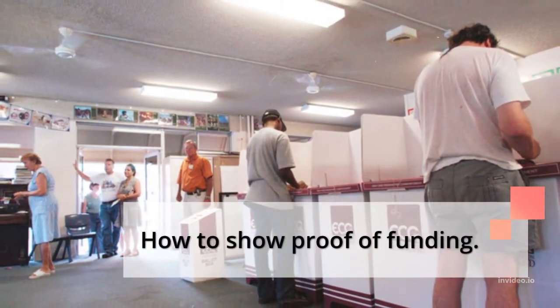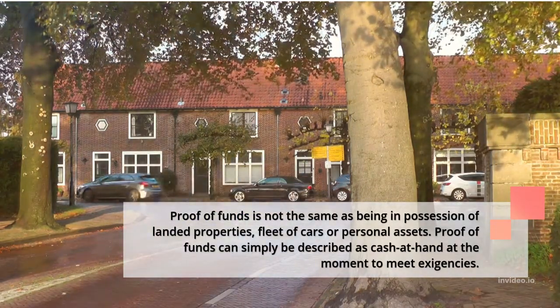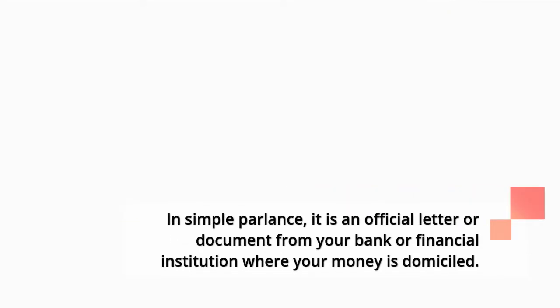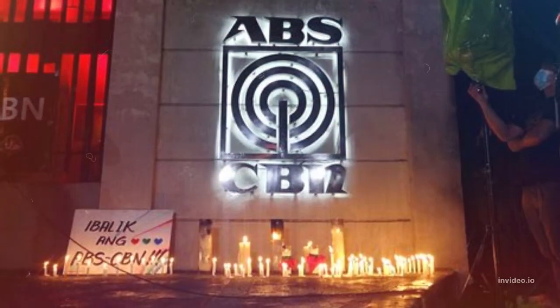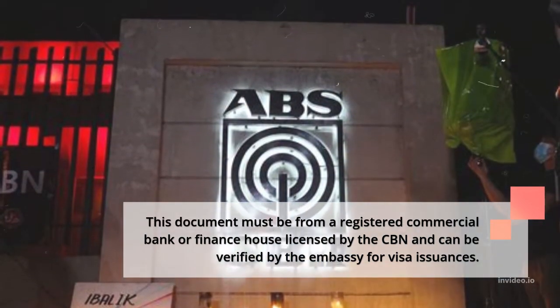How to Show Proof of Funding. Proof of funds is not the same as being in possession of landed properties, a fleet of cars, or personal assets. Proof of funds can simply be described as cash at hand at the moment to meet exigencies. In simple terms, it is an official letter or document from your bank or financial institution where your money is domiciled, showing you can access your funds at any time without hitches. This document must be from a registered commercial bank or finance house licensed by the CBN and verifiable by the embassy for visa issuance.